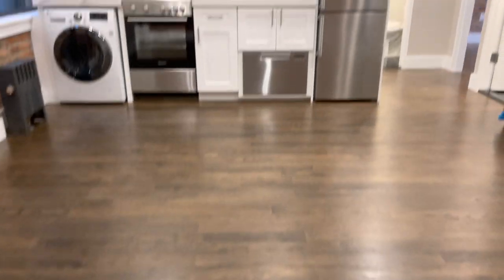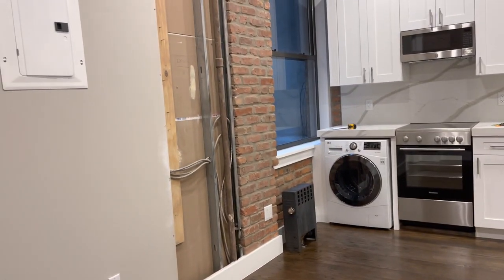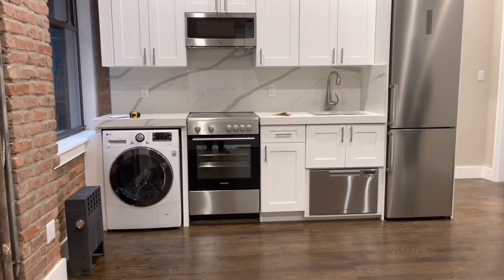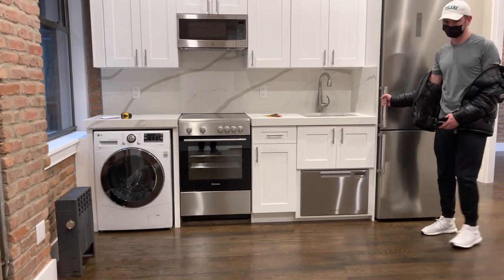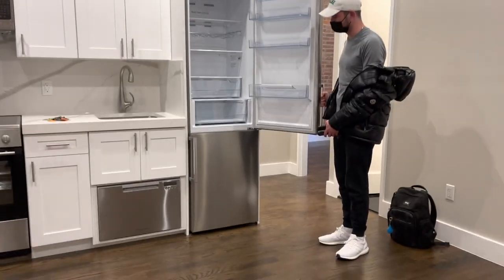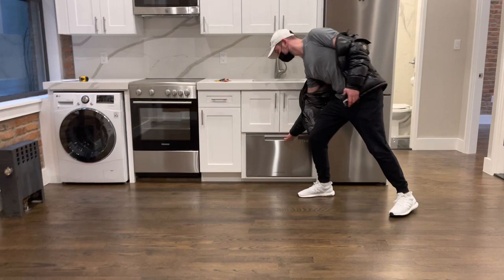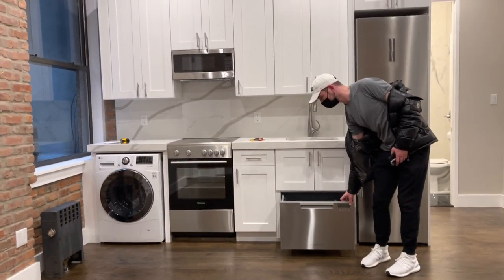This apartment was just finished today. The last thing that will be done is just the paneling on that wall. You have your combo unit washer and dryer — the water drains and it dries. Fridge, freezer — you control the temperature from the outside. Dishwasher under the sink. Brand new. Everything is brand new.